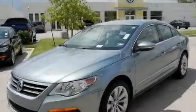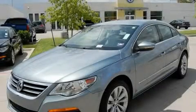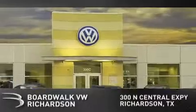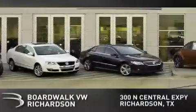Contact us today to arrange your test drive. Boardwalk Volkswagen Richardson is conveniently located at 300 North Central Expressway in Richardson. Come experience the Boardwalk difference today.